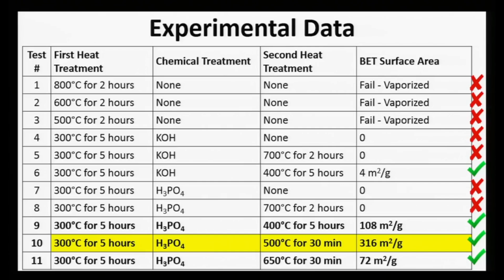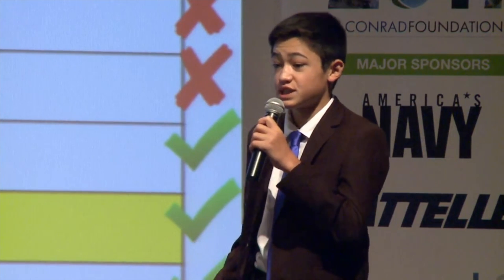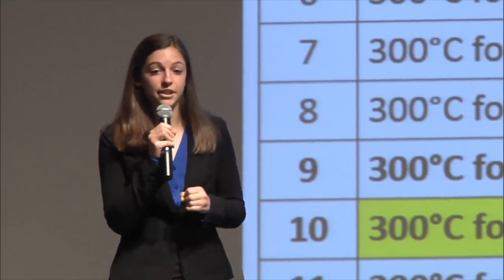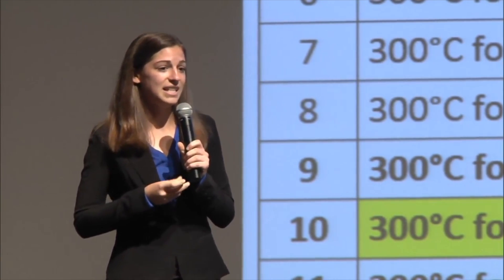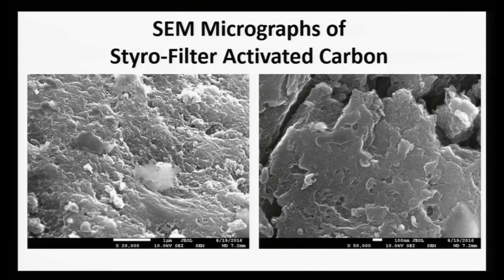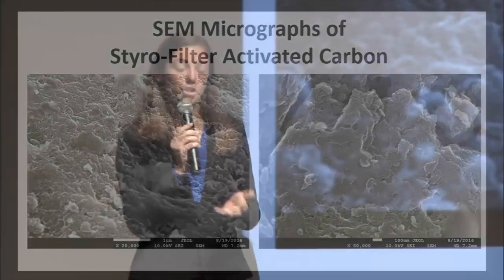So we began experimenting. Because expanded polystyrene foam is mostly air, we found that we could first reduce its volume by over 95% by either physically compressing the blocks at 100°C or by heating the blocks at 150°C without compression. We then performed a series of experiments to carbonize the polystyrene at elevated temperature, and after many failures and over 50 hours of experiments, we successfully converted the polystyrene into carbon with over 75% efficiency. We then used chemical reagents to etch the carbon and increase its surface area. Coupled with heating, we created highly pure activated carbon with a surface area of over 300 square meters per gram — equivalent to the area of a tennis court in just one single gram of our activated carbon. Our activated carbon also has extensive mesopores and micropores to trap contaminants.